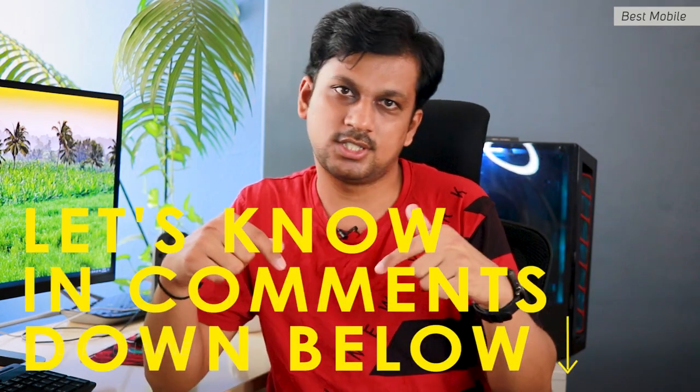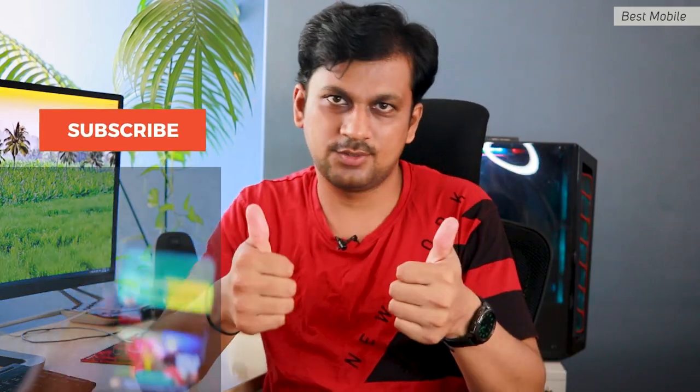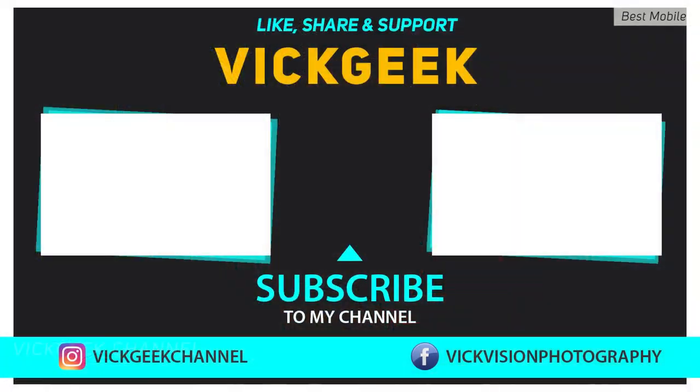So those were the phones totally worth the spend. Let me know in the comments which one you ended up buying or if I missed any. Don't forget to like and share the video, and if you're new to the channel, hit subscribe. Take care, everyone — bye!